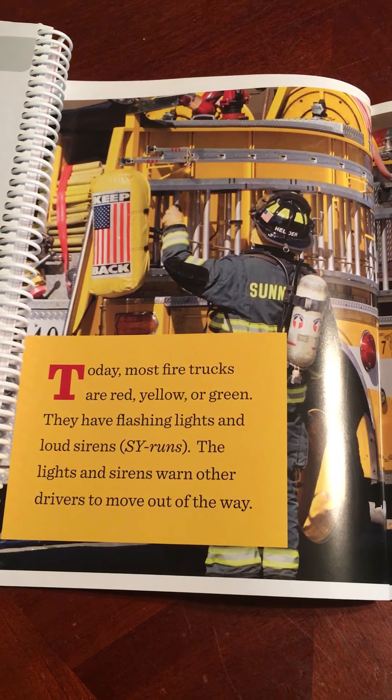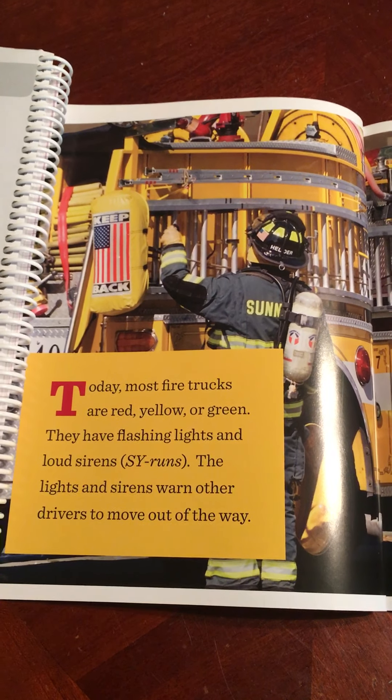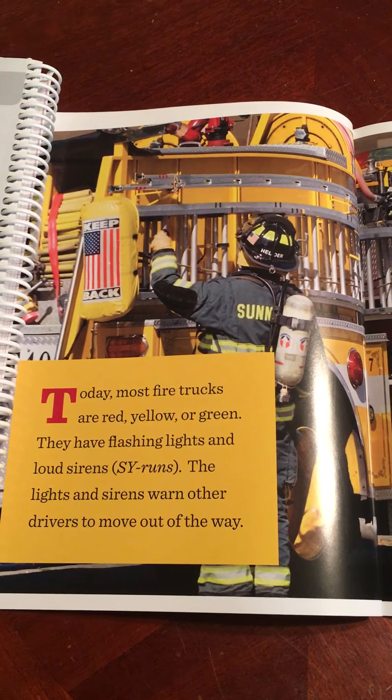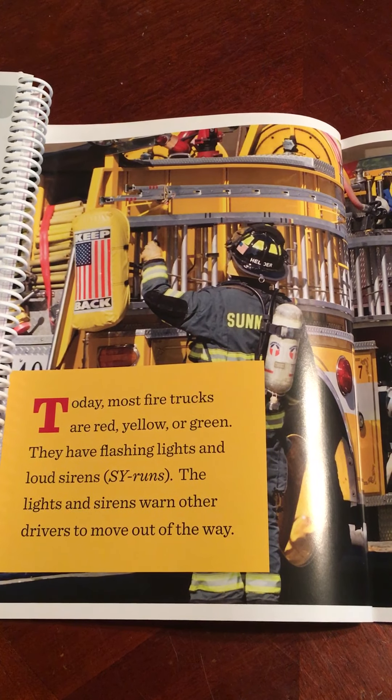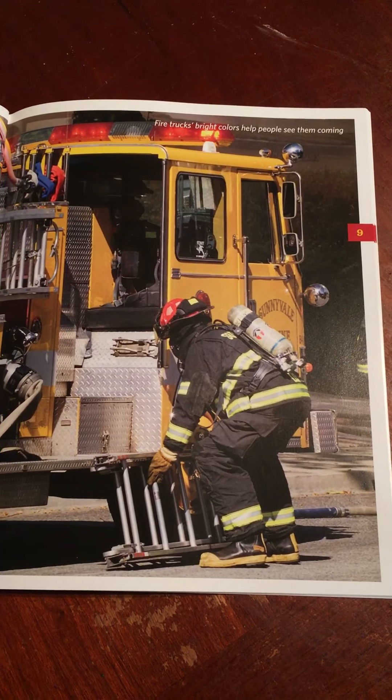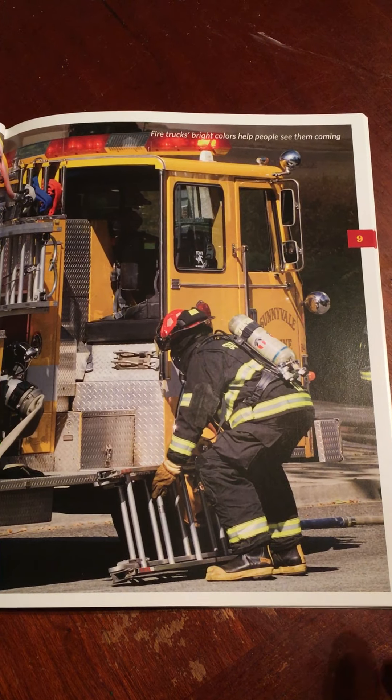Today most fire trucks are red, yellow, or green. They have flashing lights and loud sirens. Sirens are horns that make a loud warning noise. The lights and sirens warn other drivers to move out of the way. Fire trucks' bright colors help people see them coming.